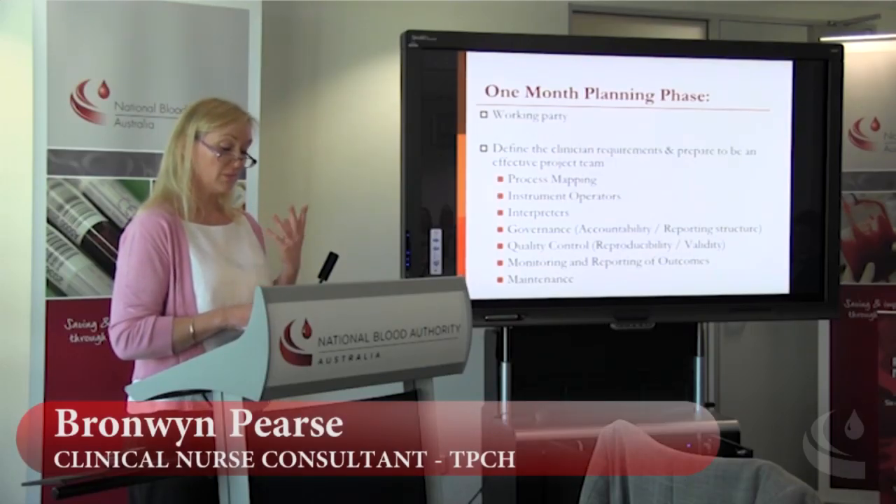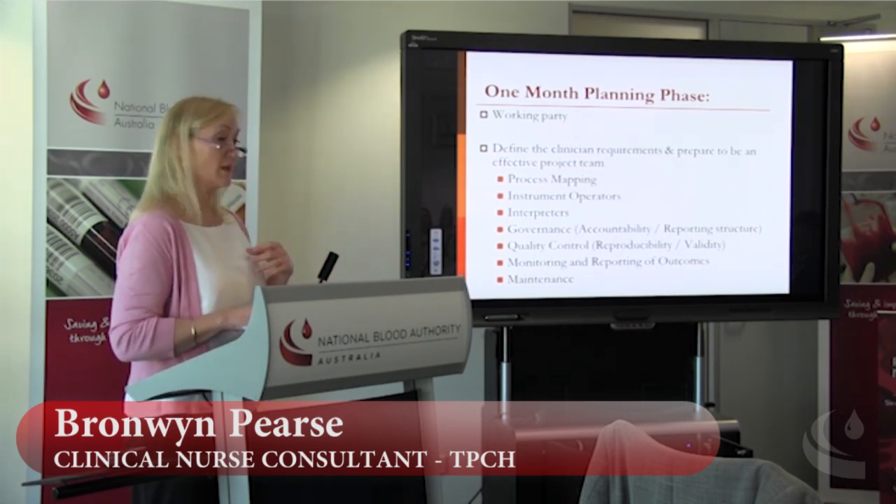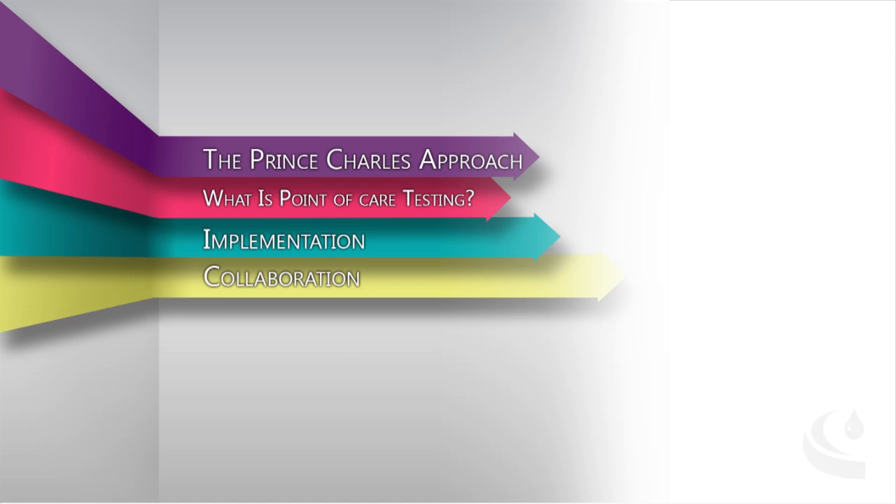The point-of-care testing was obviously a very important package and serves as a stake in the ground — a novel technology that was very important for people to base their testing around and give them confidence in their ability to reduce transfusion rates. So we got everyone together to do a process map, figure out how we're going to do it, who the operators and interpreters are going to be, and how we're going to apply governance. Governance is obviously really important. You need good support from senior clinicians, from the executive, but most importantly you need the right workforce at the coalface to enforce appropriate protocols.